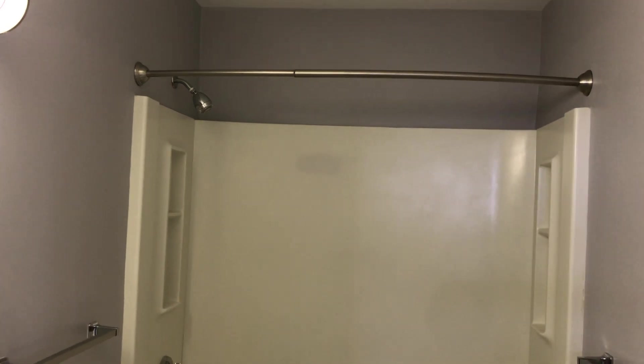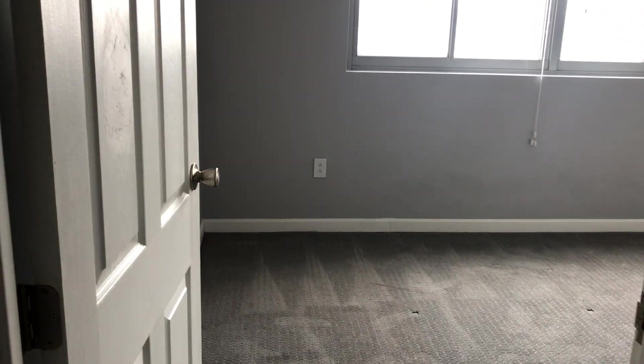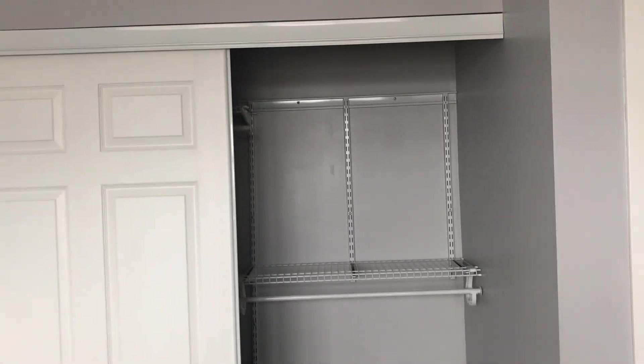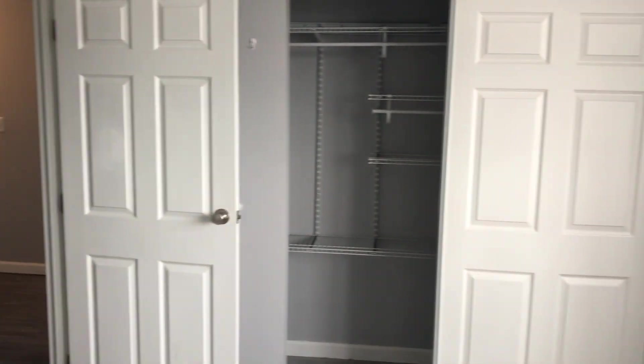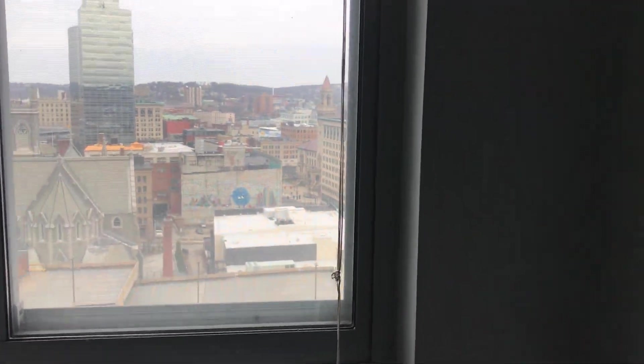We'll walk into our bedroom and bathroom area. We have another storage area here. Into the bathroom. And finally, the bedroom area, which transitions from the plank flooring into a carpet area. And you'll find even more closet space. And you're greeted with the same amazing view right from your bedroom.